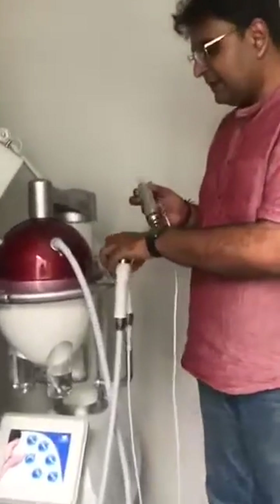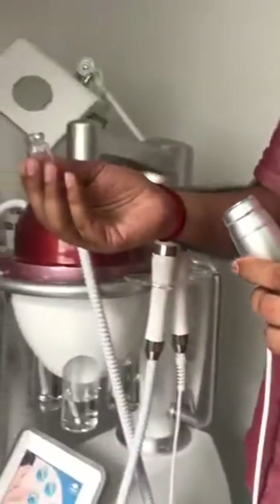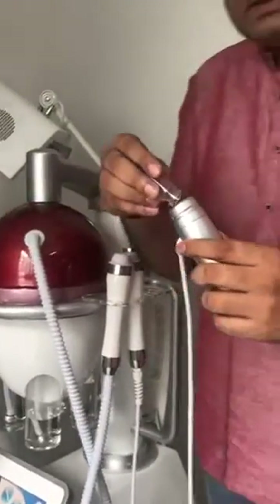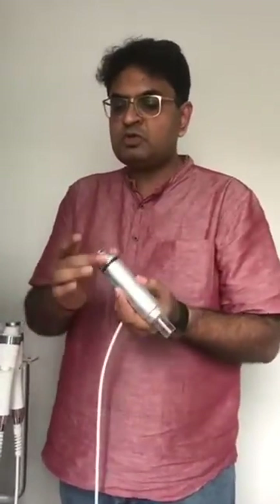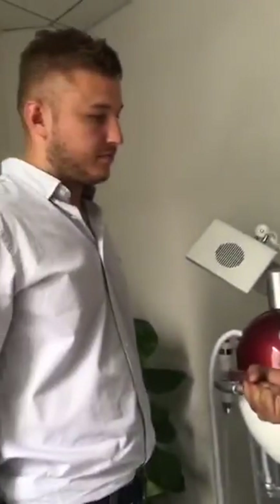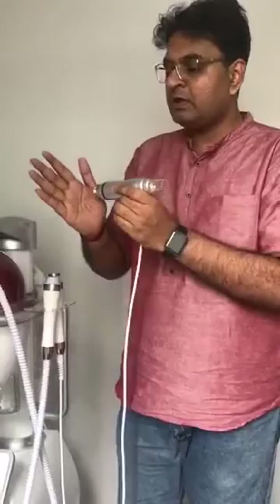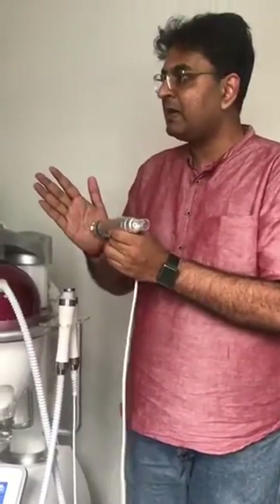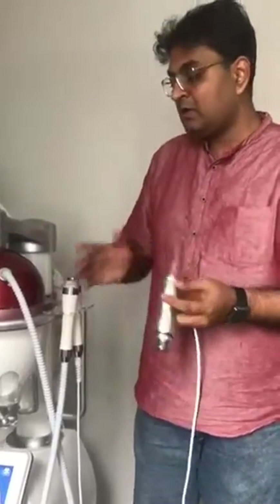This is the latest handpiece which we developed in-house. Here you can put any serum, and with this kind of serum it will help in infusion. The most unique thing is that this is bipolar. Because in the market you see everything where you have to hold it like this — so it is very very comfortable for the client to have the treatment. And you can put whatever product you want to infuse.